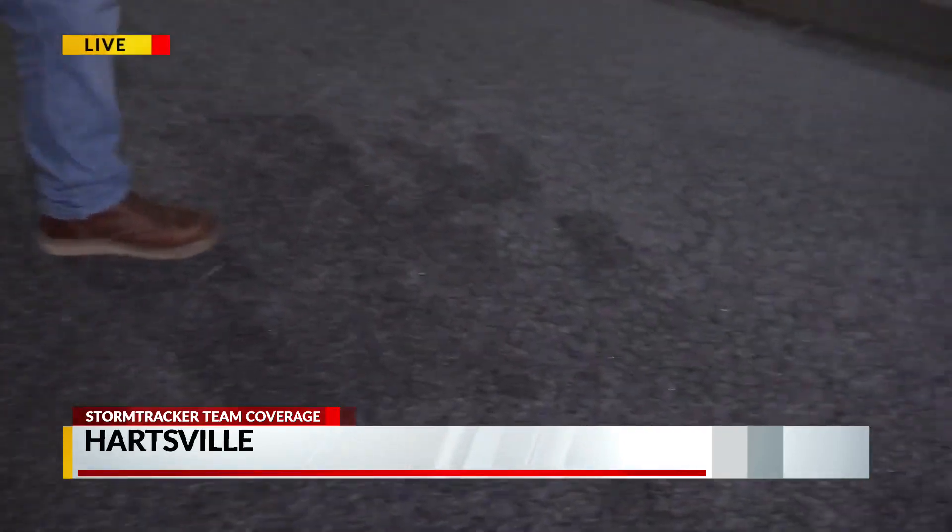Hey, good evening, Bob. Yeah, there's some real snow coming down. We didn't see any of this coming through Darlington County, but right when we went down into Hartsville — a snowflake just went down my throat — we started seeing this. You can see it's sticking to the ground. Look at the pavement here.